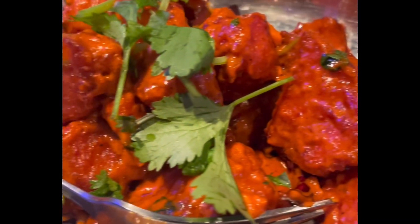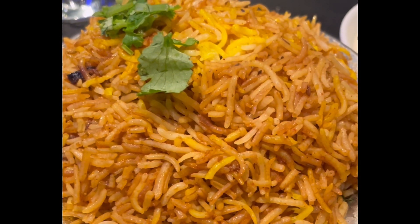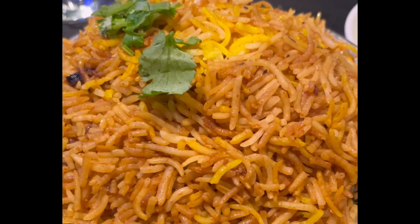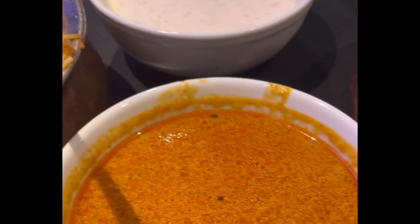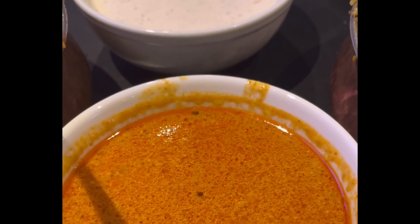We are at the Hyderabad Biryani House. This is the Ullawacharu chicken biryani, and we have the salad, just the gravy — then you can go to the biryani if you need it.